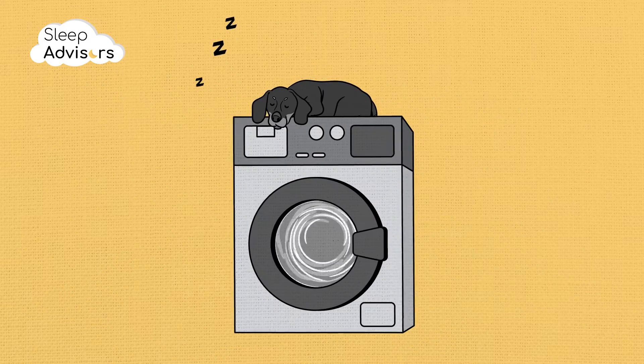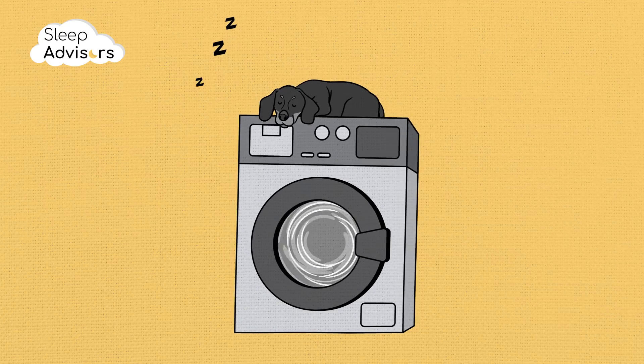The Dorma Full Forever mattress topper is machine washable, and it will tumble dry on a low heat setting. Just remember not to iron it.